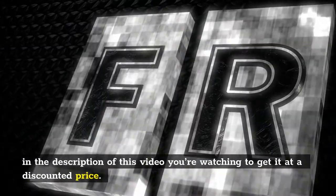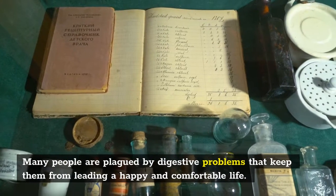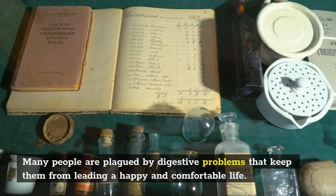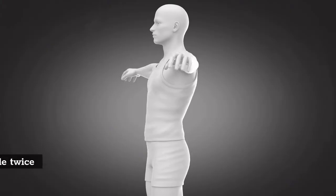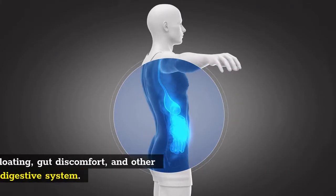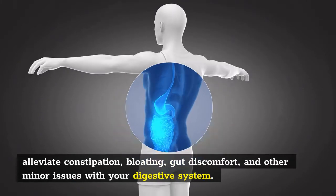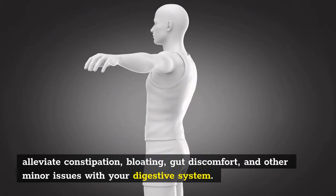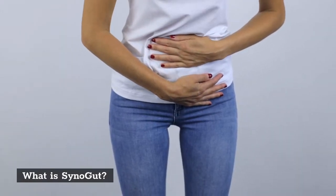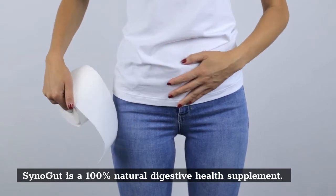You can get it at a discounted price. Many people are plagued by digestive problems that keep them from leading a happy and comfortable life. That's where SinoGut comes in. Taking one capsule twice a day can help alleviate constipation, bloating, gut discomfort, and other minor issues with your digestive system. SinoGut is a 100 percent natural digestive health supplement.